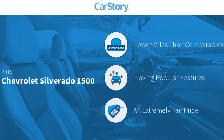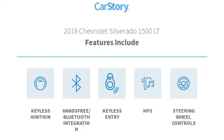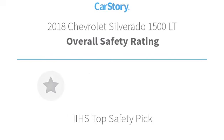CarStory Research indicates this vehicle as having lower miles with less wear and tear, with popular features, and a fair price. Features also include keyless entry, keyless ignition, steering wheel controls, MP3, and hands-free Bluetooth integration, with these ratings.